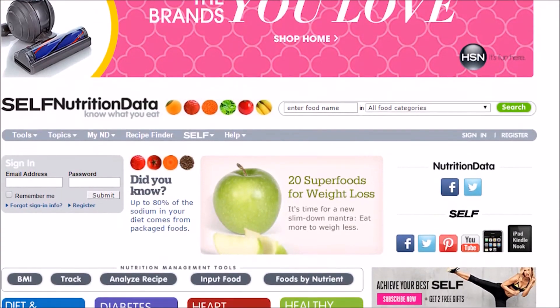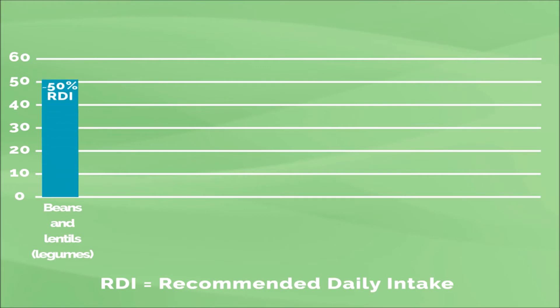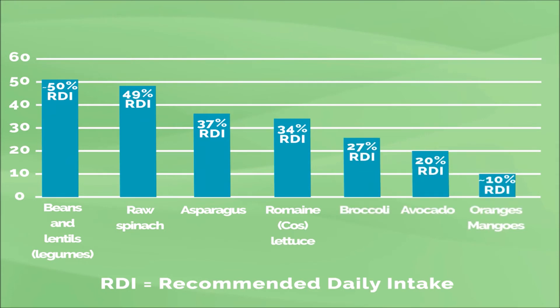According to nutrition data, the best sources of folate per 100 gram serving are beans and lentils, raw spinach, asparagus, romaine or cos lettuce, broccoli, avocado, oranges, and mangoes.